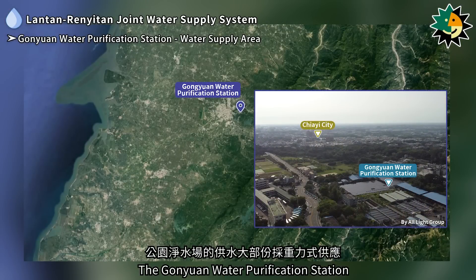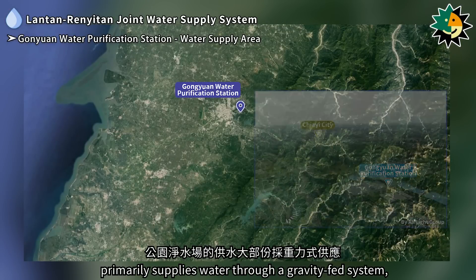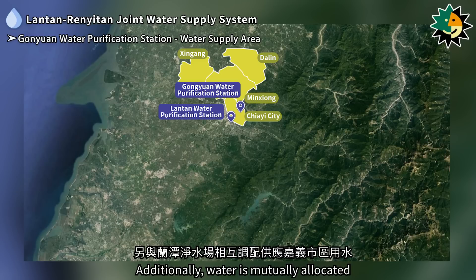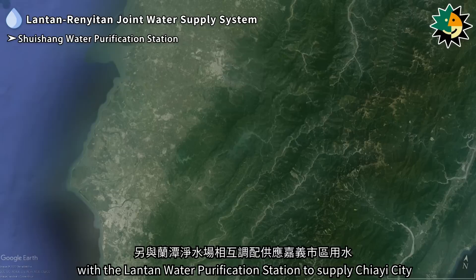The Ganyuan water purification station primarily supplies water through a gravity-fed system, serving areas including Jiai city, Minxiang, Xingang, and Dalin. Water is also mutually allocated with the Lontan water purification station to supply Jiai city.